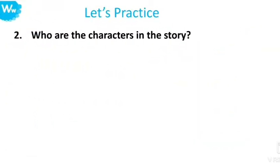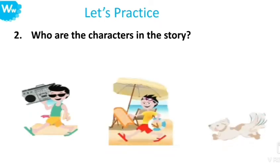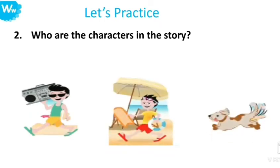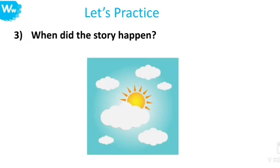Number two: Who are the characters in the story? The characters in the story are Wissam, Waleed, and the brown dog. Number three: When did the story happen? The story happened during daytime.